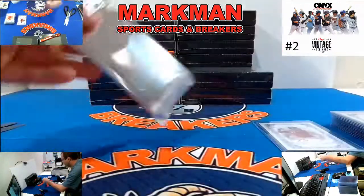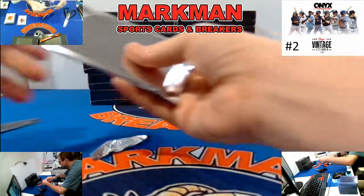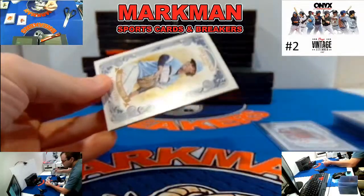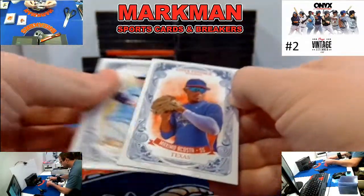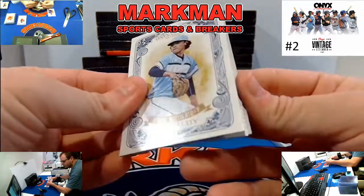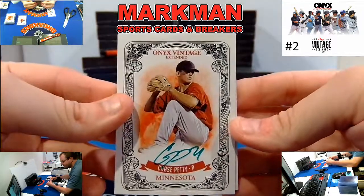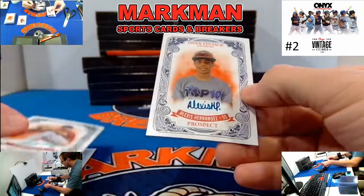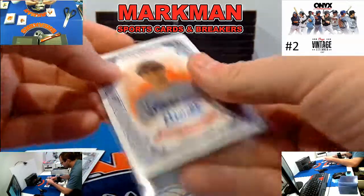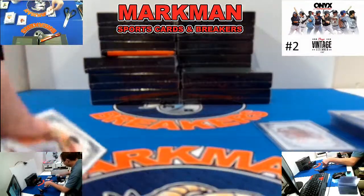Box 7. Maximo Acosta again, Frank Mazzucato. Ooh — Green Ink, Chase Petty from Minnesota, nice. And Alexis Hernandez, prospect. We got our first red, and now we have our first green.